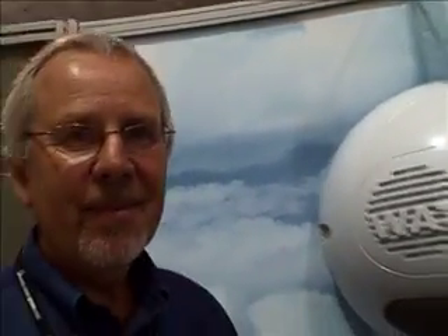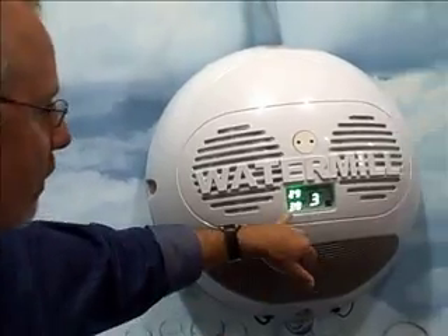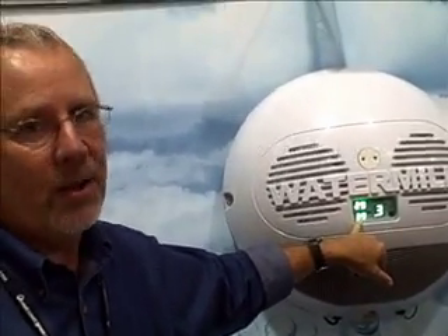We're producing 0.3 liters per hour in this room, which is at 39% relative humidity — and that's very low relative humidity.